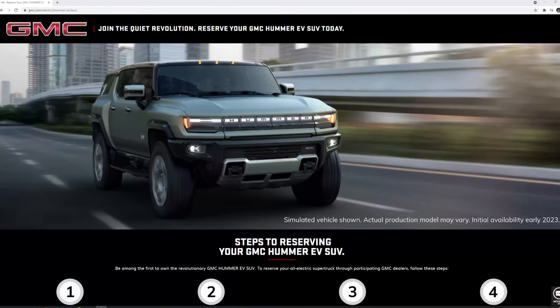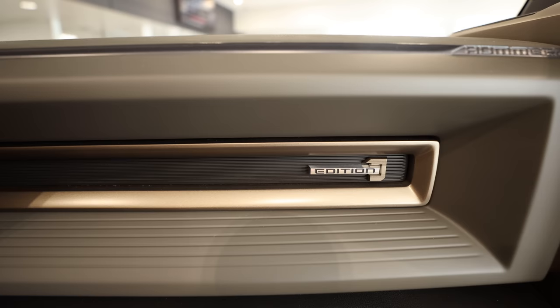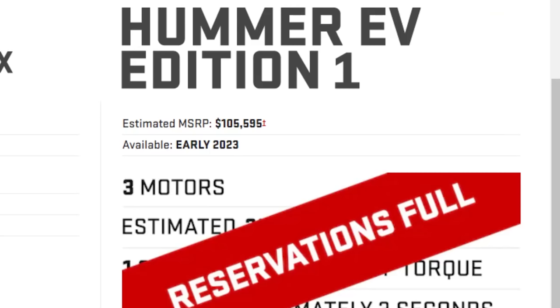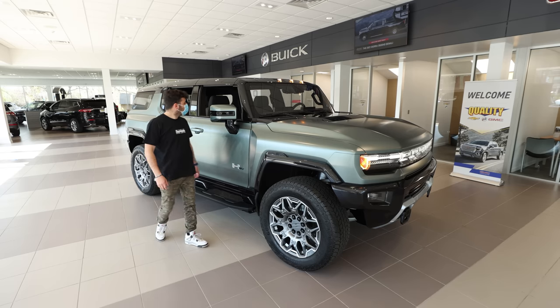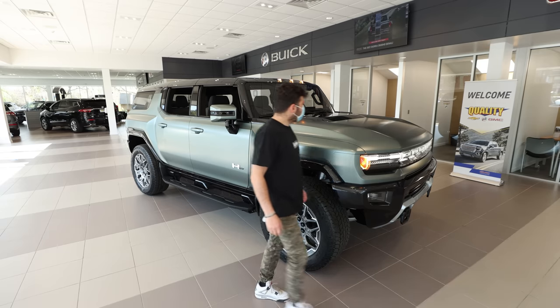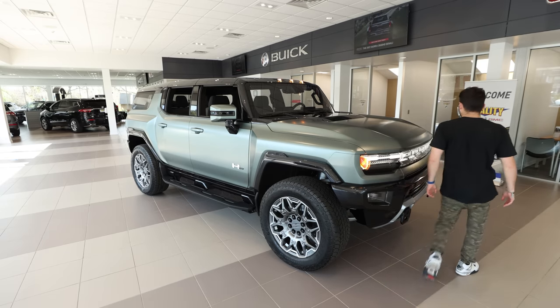Hummer has a few variations of the EV SUV, and we got to see an Edition One, which you can't reserve anymore, but has all the bells and whistles. GMC said this is very close to what the final production vehicle will look like when customers get them.